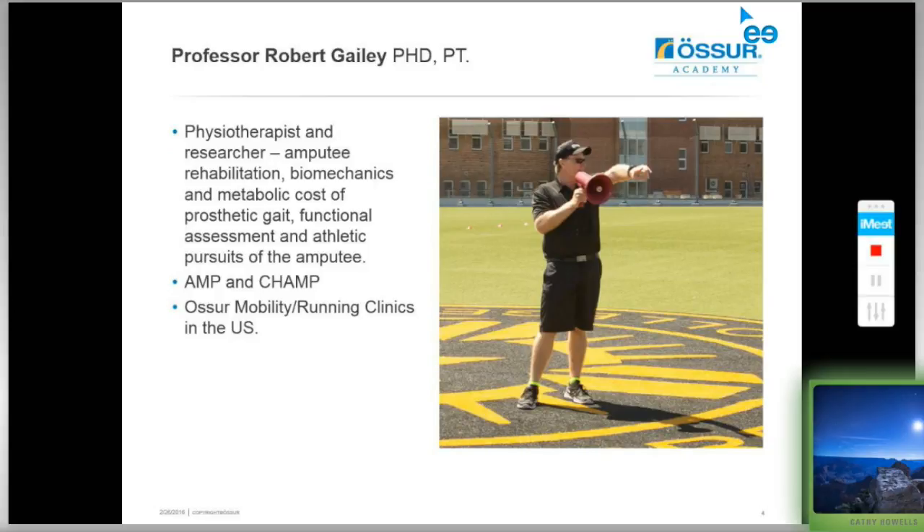The clinic was hosted by Professor Robert Gailey, PhD, PT — a well-known physiotherapist from the United States and an accomplished researcher in amputee rehabilitation, the biomechanics and metabolic cost of amputee gait, functional assessment, and athletic pursuits of the amputee. Bob Gailey is also the developer of the AMP, the Amputee Mobility Predictor Scale, and the CHAMP for higher-functioning amputees. He is also very heavily involved in the Awesome Mobility and Running Clinics in the US, and we had a great start last year being taken under his wing.